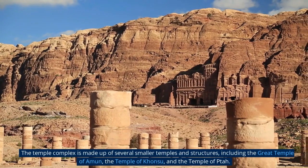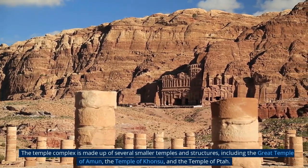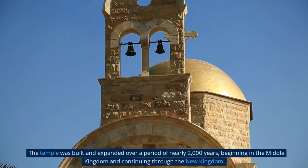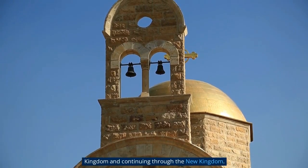The temple complex is made up of several smaller temples and structures, including the Great Temple of Amun, the Temple of Khansu, and the Temple of Ptah. The temple was built and expanded over a period of nearly 2,000 years, beginning in the Middle Kingdom and continuing through the New Kingdom.